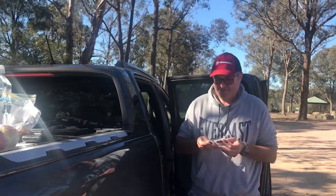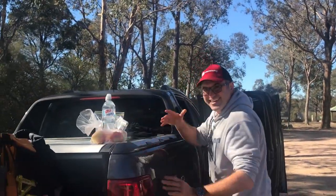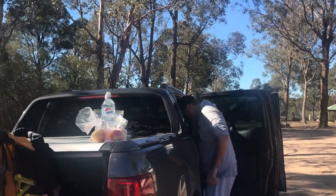Here's my brother getting his stuff ready. Hi Mark. Hello. Ready for a walk? Yep.